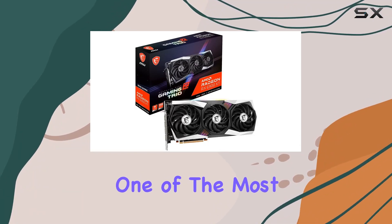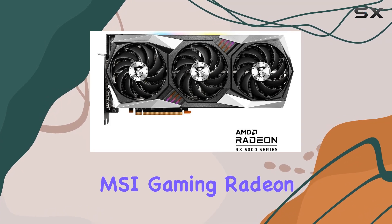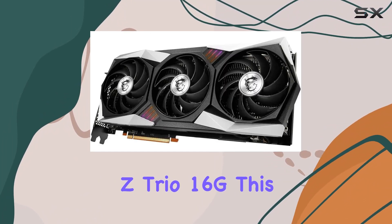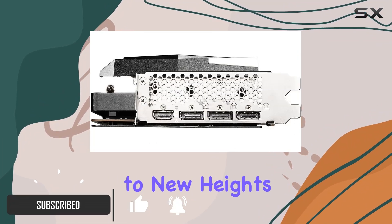Today we're diving into one of the most powerful graphics cards on the market, the MSI Gaming Radeon RX 6900 XT Gaming Z Trio 16G. This beast of a card promises to elevate your gaming experience to new heights.